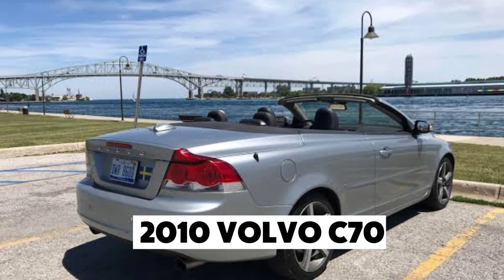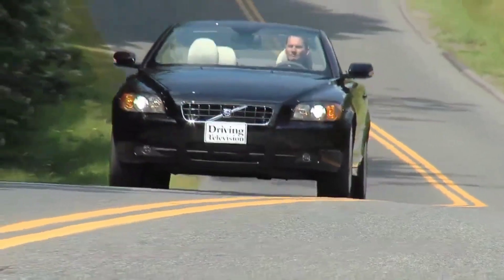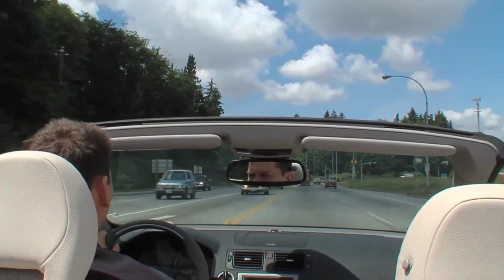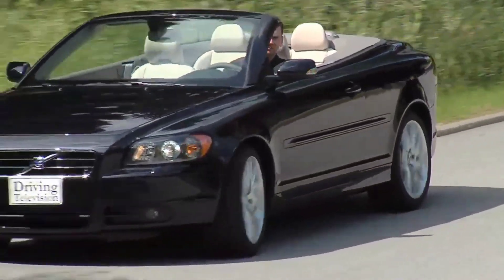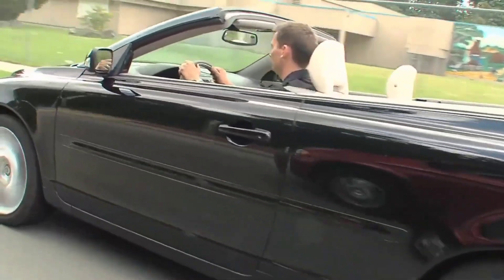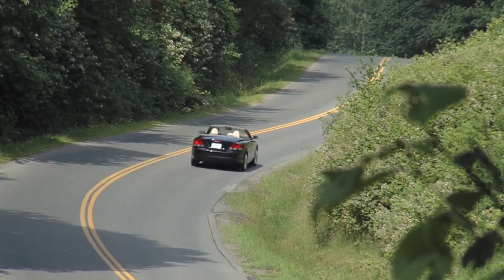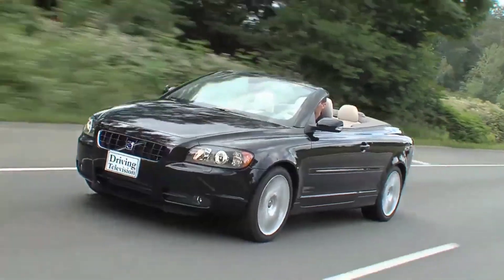Number 3: the 2010 Volvo C70. For those who love convertibles, the 2010 C70 is a gem. This model features a retractable hardtop and is powered by a range of five-cylinder engines offering up to 243 horsepower. It's stylish, fun to drive, and reliable. Whether you're cruising in the summer or enjoying a top-up drive in the winter, the 2010 C70 is a dependable choice for those who want both fun and functionality.